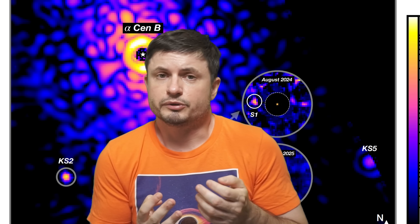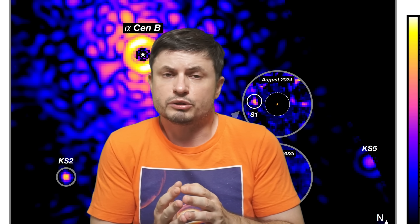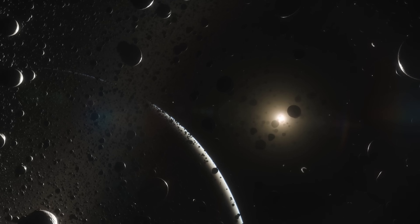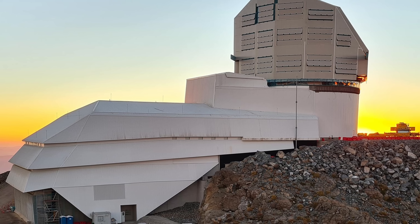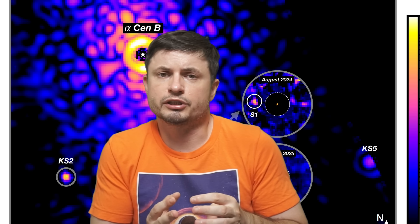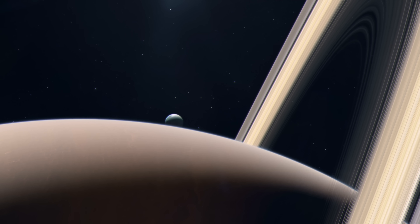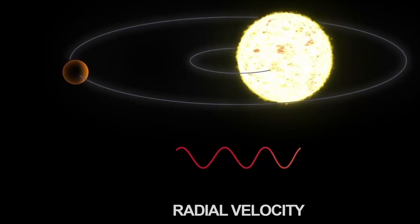The next step is of course going to be further observations to see if we can re-detect this object and confirm its existence. Based on the assumption that S1 and C1 are the same object, and that scientists predicted its orbit relatively accurately, we're going to have a perfect opportunity to see it again in August of 2026 — the time when the study predicts the separation to be the greatest, exceeding one arc second, making the planet very visible and clear. Additional telescopes such as the Nancy Grace Roman Space Telescope could potentially help detect it even better, along with direct mass measurements via radial velocity using telescopes like ALMA.